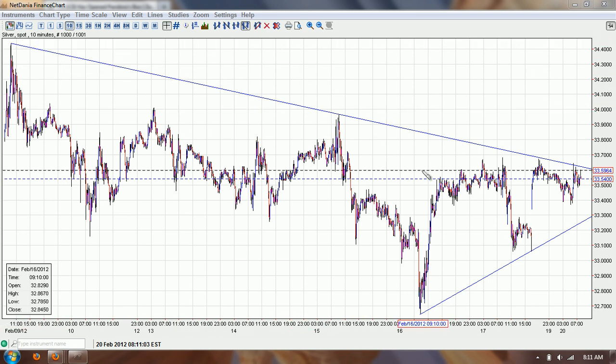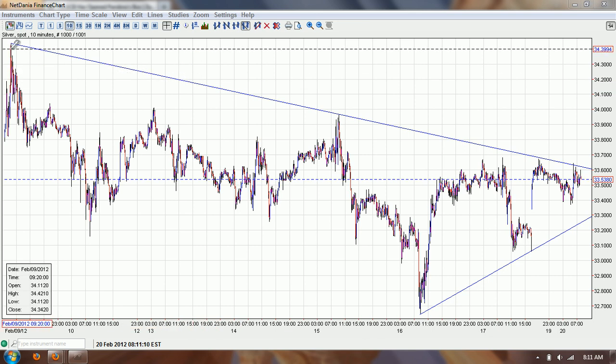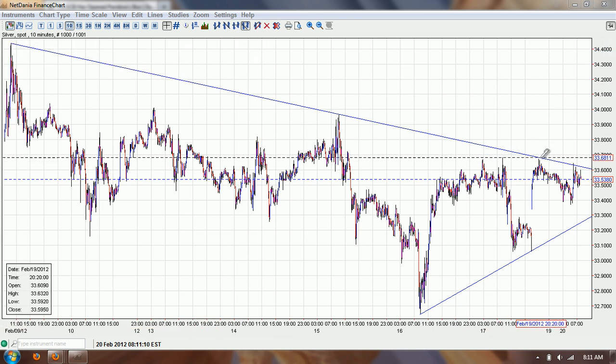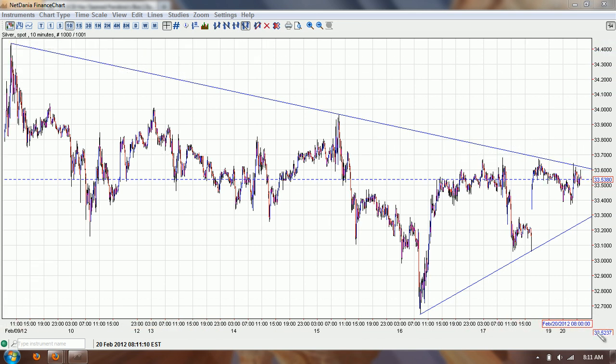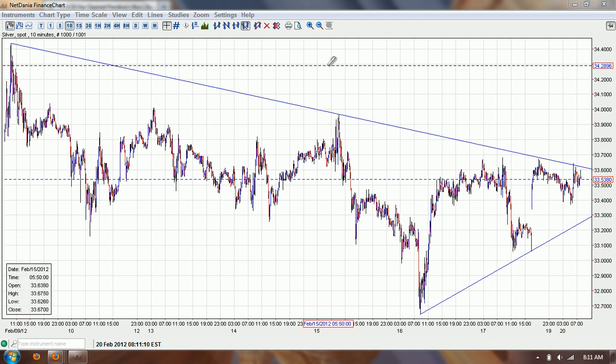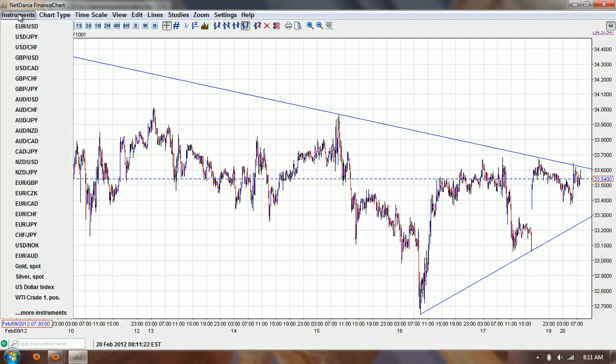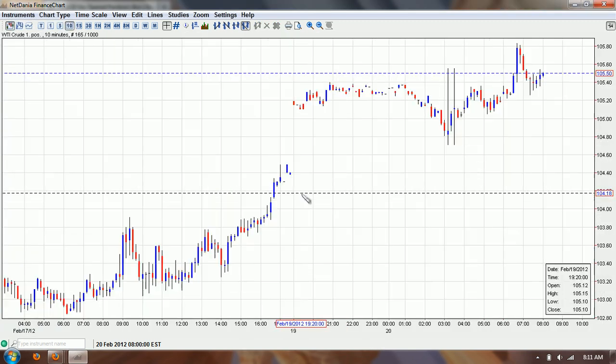We've got kind of an interesting formation here. Silver is not going to be the main story at all, but I did note a falling trend line that we may be penetrating when we get around the 8:30 hour, possibly 9:30 when the Wall Street market opens. So we'll have to keep an eye on that. The big story as far as the charts go is going to be the crude oil chart. I posted that on my blog.